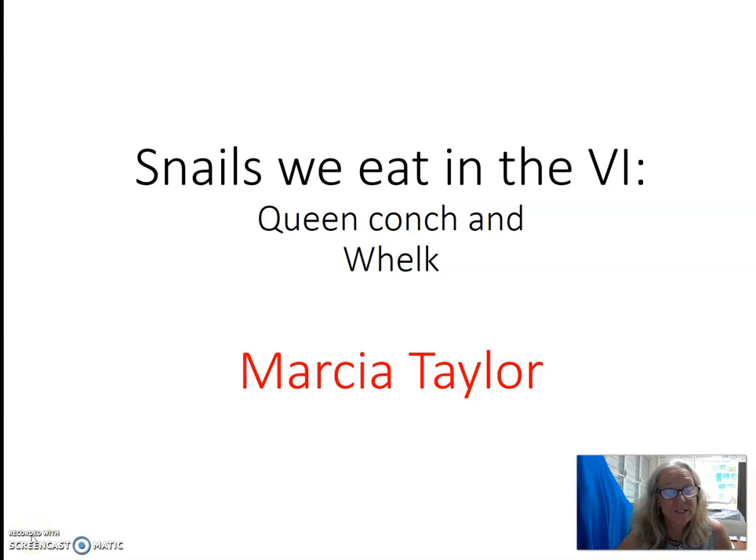Hi, my name is Marcia Taylor and I'm with the St. Croix Seashell Society. I'm here to give a presentation called Snails We Eat in the Virgin Islands. I'll be talking about two species: the conch, which is the territorial shell of the Virgin Islands, and the whelk, or top shell. These are the two snails that are probably best known in the Virgin Islands because these are the two types of snails that we eat.